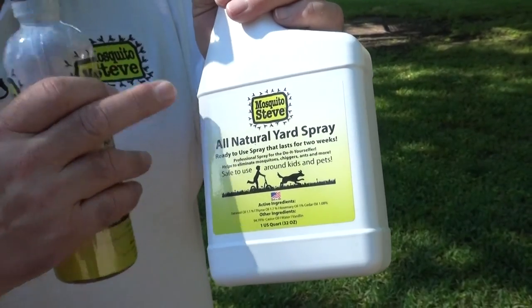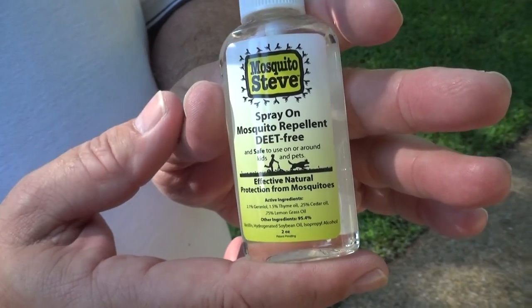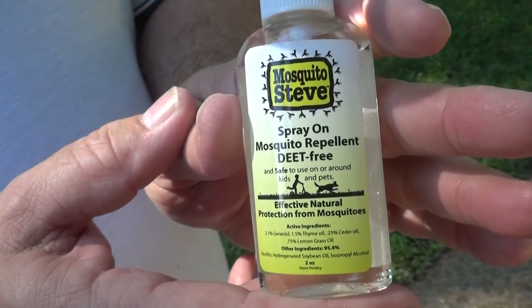I have service providers that use my products. We have yard spray, we've got misting products, we've got spray-on repellents, and these guys use my products. They believe in them and they work exceptionally well.